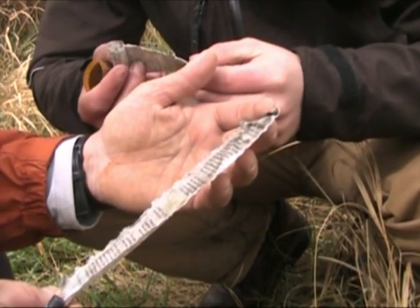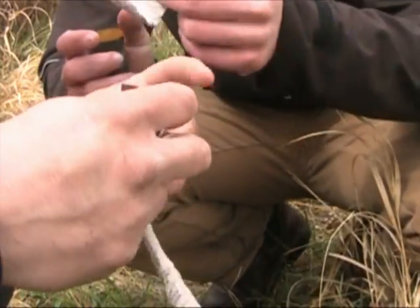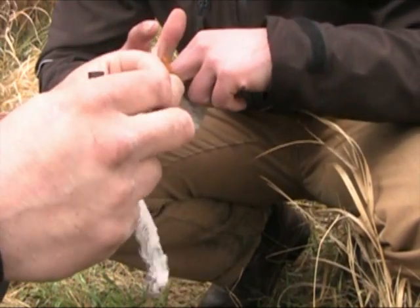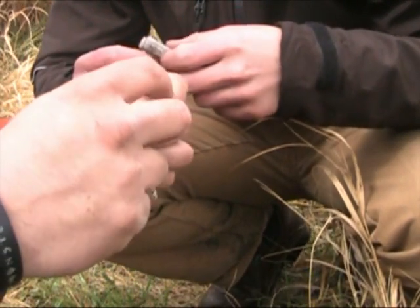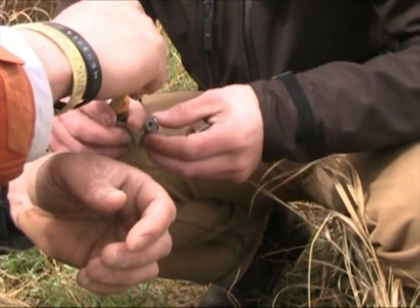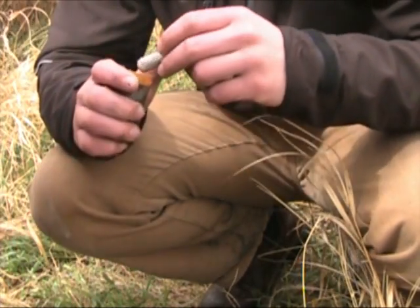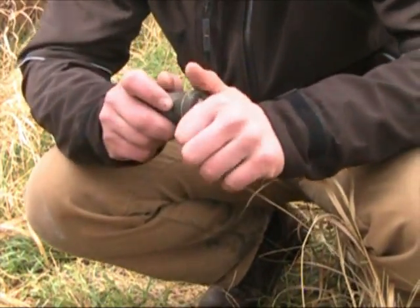This one says 'congratulations you found it' but it's all soaking wet. We won't even try to sign it — we'd end up ripping it. They're all wet. We'll go on the website and note that it needs maintenance on this thing, but at least we found it.